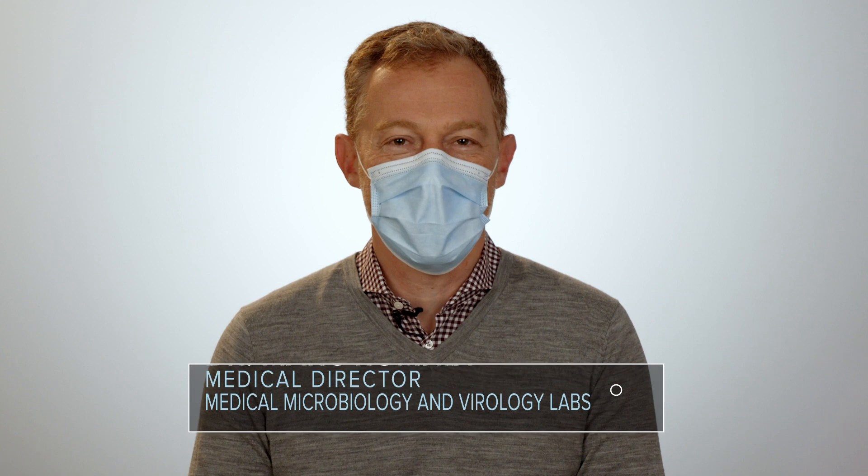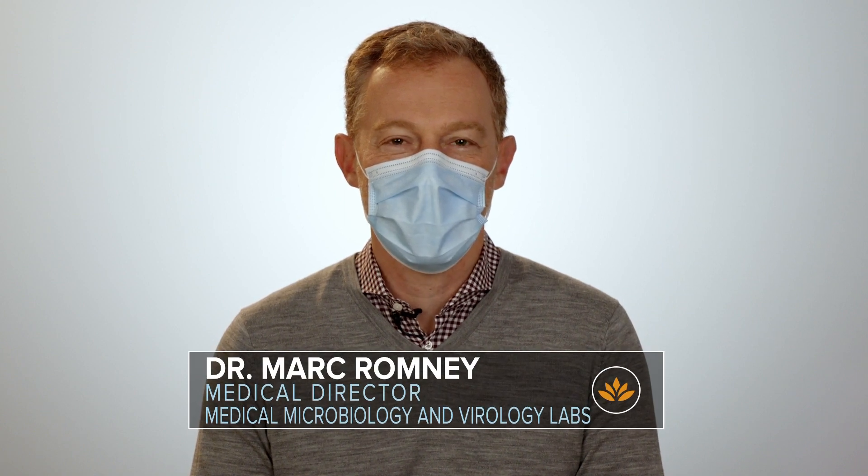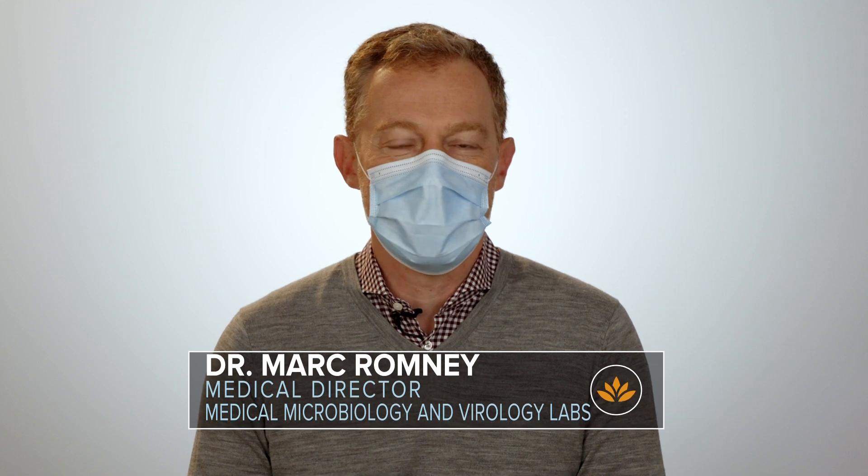COVID-19 stands for Coronavirus Infectious Disease 2019, and it is a clinical entity caused by the virus known as SARS-CoV-2. SARS-CoV-2 is a coronavirus — we've known about coronaviruses for many years. They typically cause the common cold and can occasionally cause pneumonia. But this is a new virus; it causes more serious disease, more serious cases of pneumonia. Basically the whole world is susceptible to this new virus because it only emerged late in 2019.